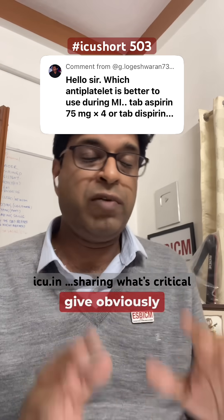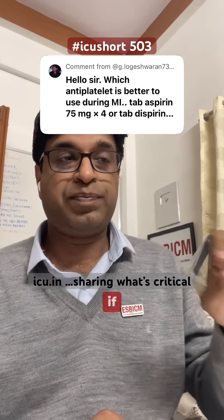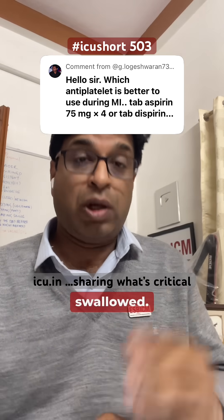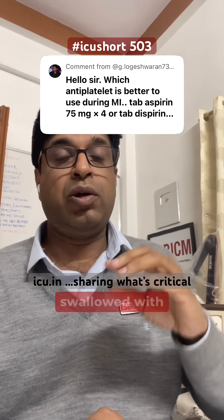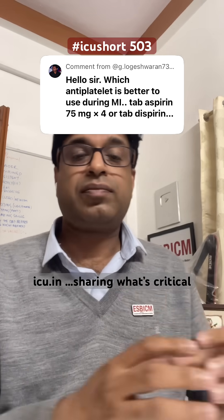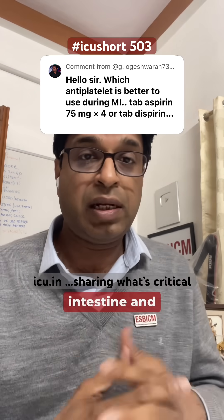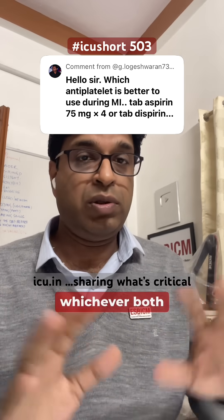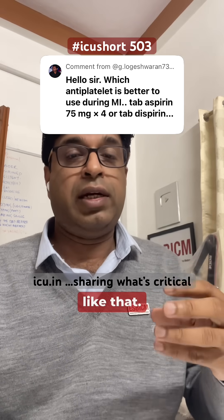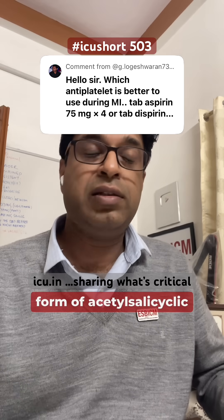Whichever you give, the 325 milligram dispersible form is the better choice. But if the four 75mg tablets being used are enteric-coated, they should be chewed first and then swallowed — not swallowed whole with water. When chewed, they are absorbed in the mouth and stomach and act faster. If enteric-coated tablets are swallowed whole, they bypass the mouth and stomach, reach the intestine, and take much longer to act. Both 300mg and 325mg need to be chewed and swallowed — that is the logic behind giving the dispersible form of acetylsalicylic acid.